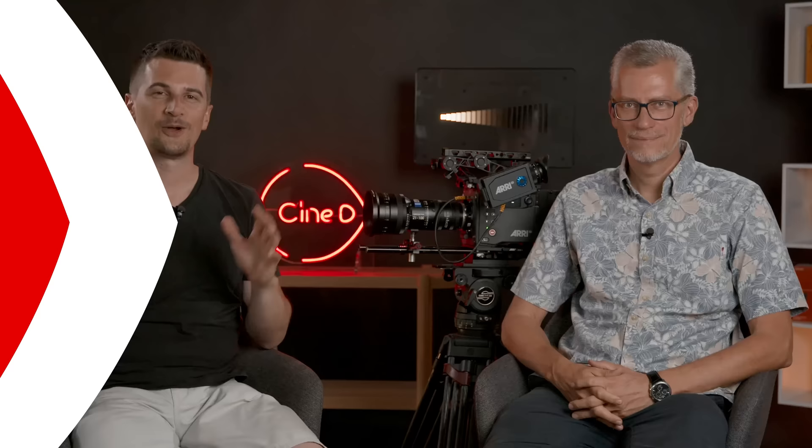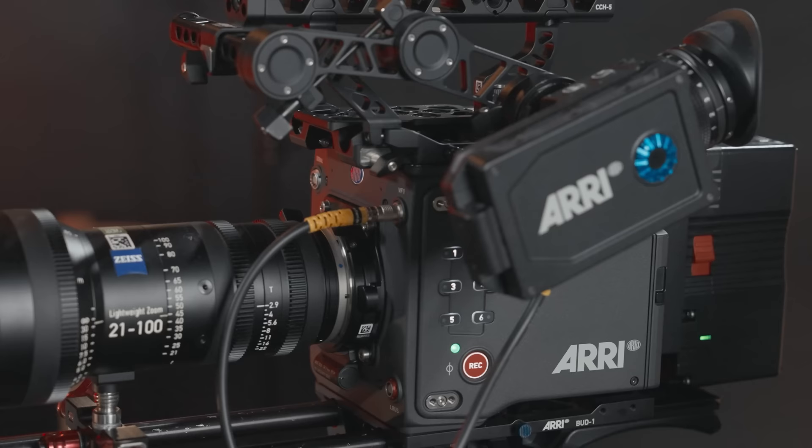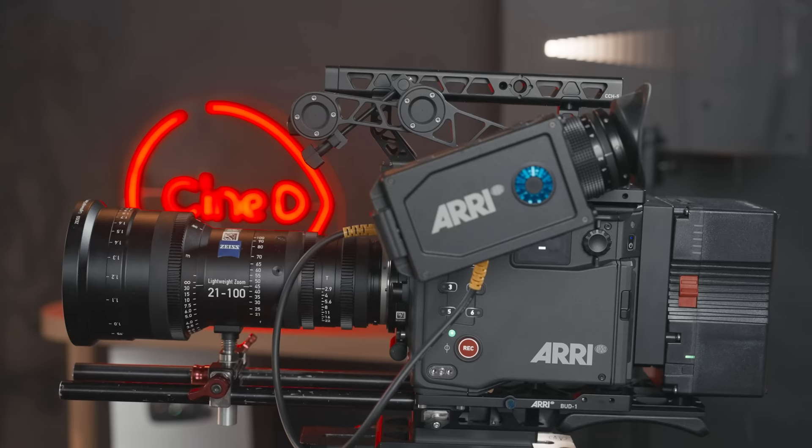Welcome everybody to the CineD lab test video with our lab test engineer Gunther. This is the first time we do a video for a lab test, and the reason is we finally received a loaner — unfortunately just a loaner — of the new Alexa 35 from Arri, which is an extremely promising camera.